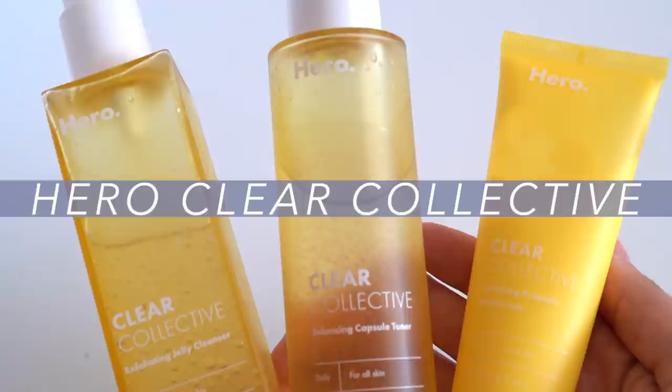The classic cleanse, tone, moisturize skincare routine has been around forever — it's a classic for a reason. But I think if you're somebody who enjoys more elaborate multi-step skincare routines, three-step sets can make you feel restricted. I do understand that thinking, but I don't think that's honestly the case. I'm somebody who enjoys a good seven to eight step skincare routine.